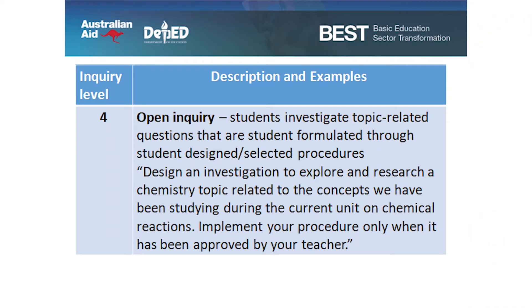The last level: open inquiry. Students investigate topic-related questions that are student-formulated through student-designed or selected procedures. Example: 'Design an investigation to explore and research a chemistry topic related to the concepts we have been studying during the current unit on chemical reactions. Implement your procedure only when it has been approved by your teacher.' So in level four, the teacher lets students choose a problem related to their topic, write their own procedure, and carry it out if approved, to find the answer or solution.